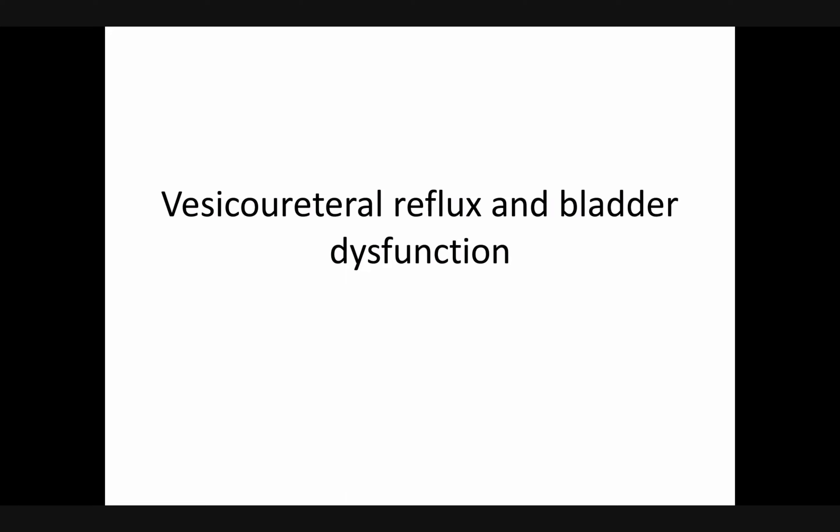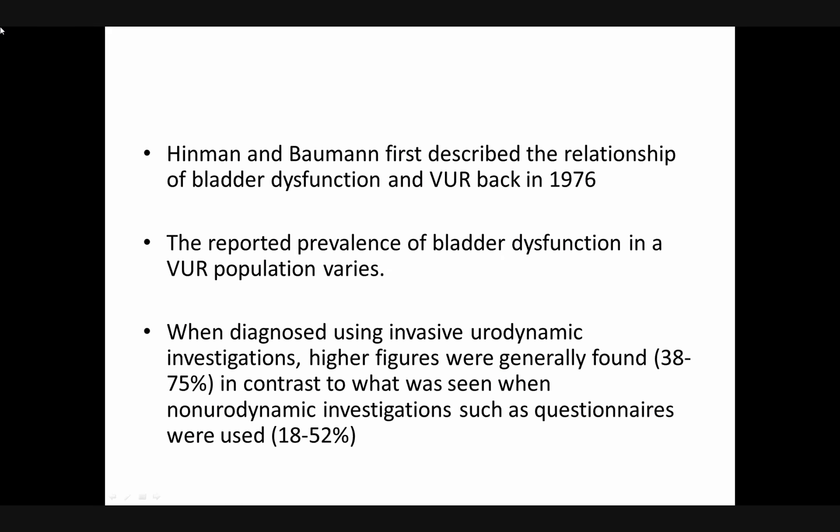Today I'm presenting a small slide share on vesicoureteral reflux and bladder dysfunction in men. Bowman first described the relationship of bladder dysfunction and VUR back in 1976. The reported prevalence of bladder dysfunction in a VUR population varies when diagnosed using invasive urodynamic investigations — higher figures were generally found, about 38 to 75 percent — in contrast to non-urodynamic investigations such as questionnaires, where it is 30 to 52 percent.